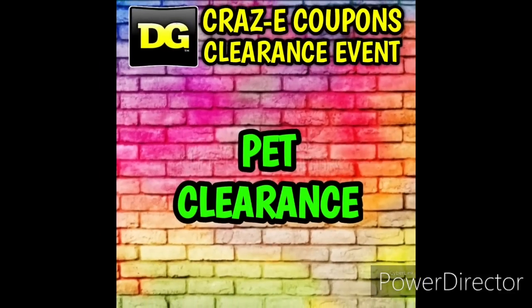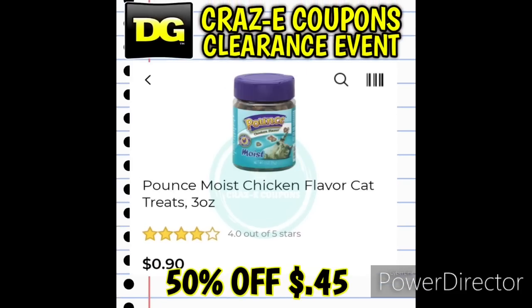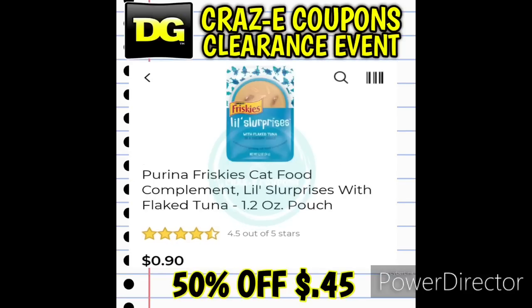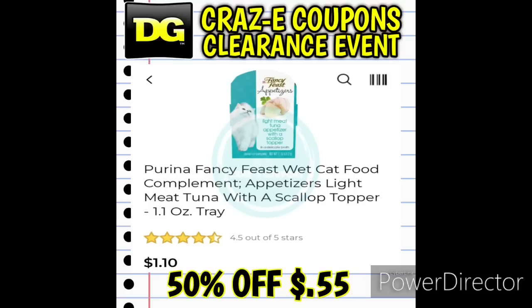For our fourth category we have pet supply clearance — I'm excited about this one! We have cat treats, dog treats, a dog food deal on Gravy Train with a digital coupon, and we also have flea and tick medicine, collars, and shampoos.